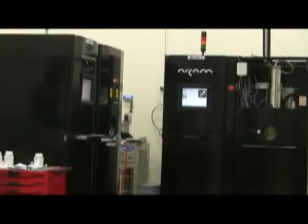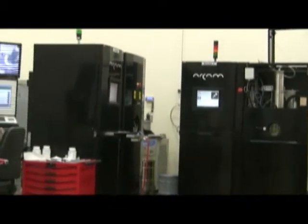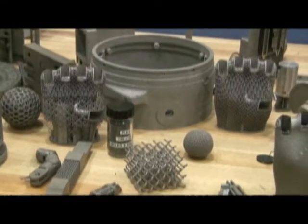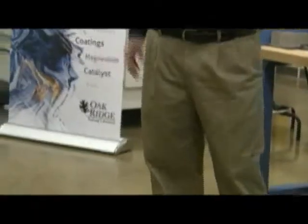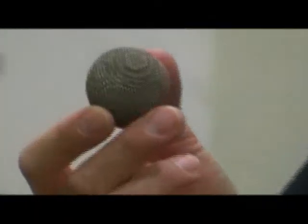This million-dollar machine can actually print titanium parts. Here are some objects made with the printer, including titanium robotic hand parts. This bouncing ball is also made of titanium. Chad Doody discusses his views on the future of 3D printing.